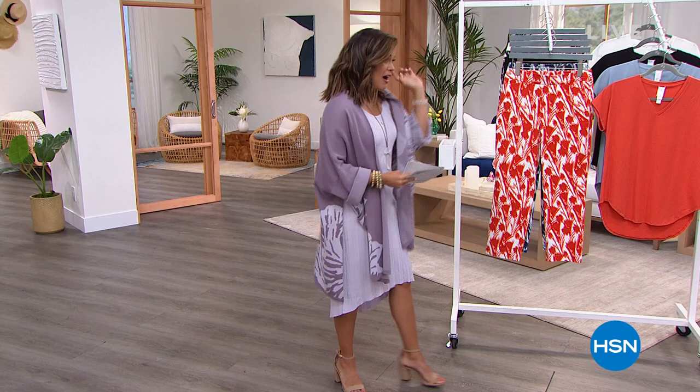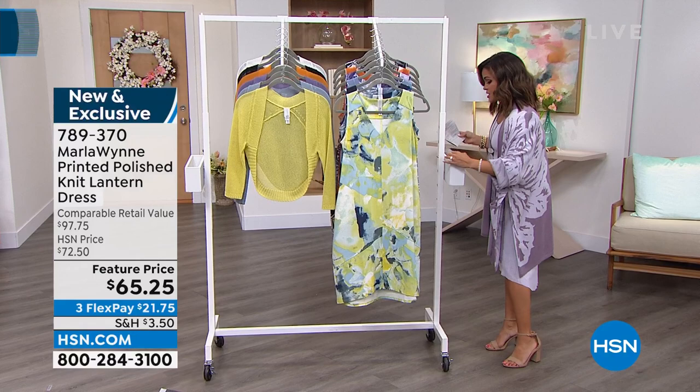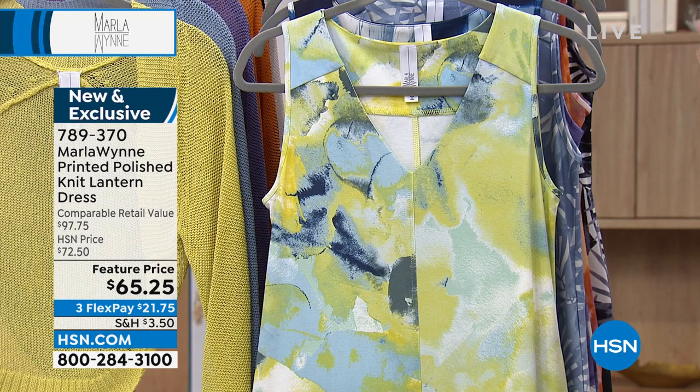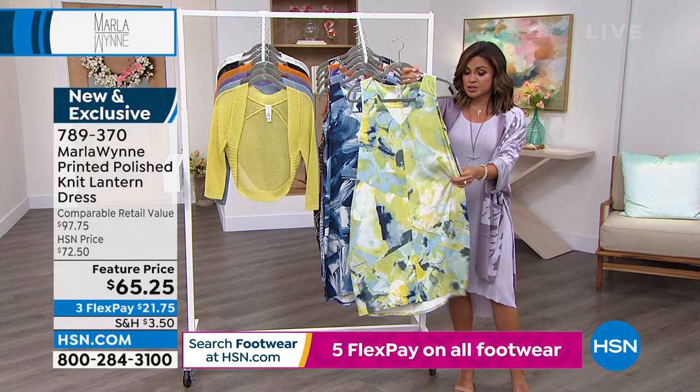Head on over here — we're going to move on and talk about the most beautiful dress. This is part of the polished knit line from Marla, and this is one of your favorite silhouettes in the dress — it's a lantern dress. I love that it's kind of semi-fitted in the bust — you can wear a regular bra — but once it gets to your waist and out, it has the most beautiful shape, like an hourglass. You have pockets as well. Some of these patterns — look at this for springtime and summertime.